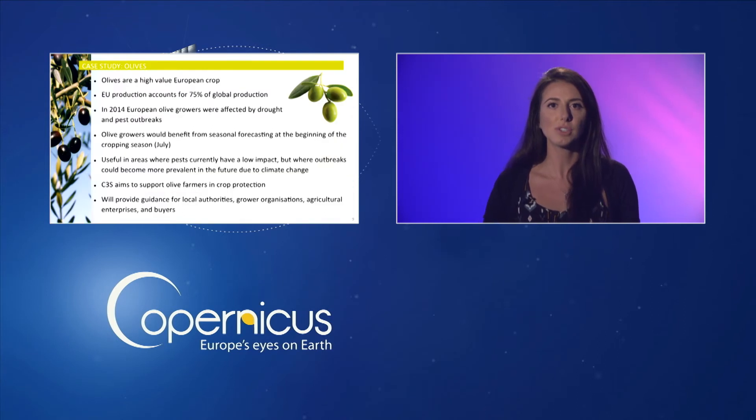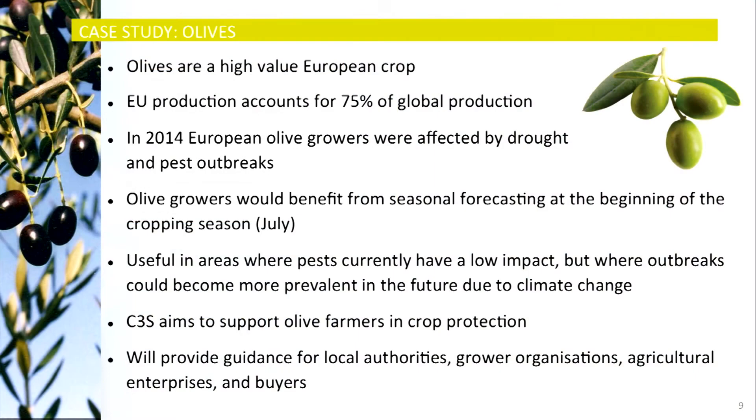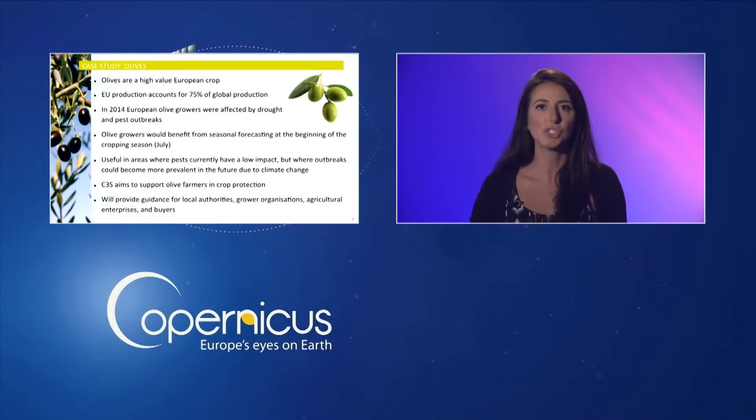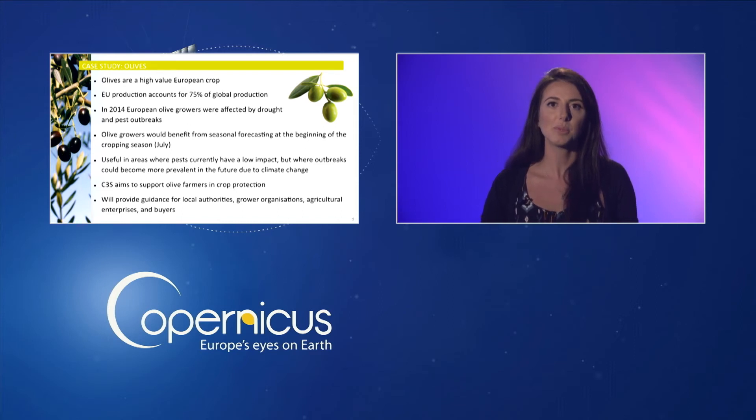Olives are a high-value European crop and EU production accounts for 75% of global production. In 2014, European olive growers were severely affected by drought and pest outbreaks, and therefore olive growers would benefit from seasonal forecasting at the beginning of the cropping season. This will be particularly useful in areas where pests currently have a low impact but where outbreaks could become more prevalent in the future due to climate change. This demonstrator project aims to support olive farmers in crop protection and to provide guidance for local authorities, grower organisations, agricultural enterprises, and buyers.